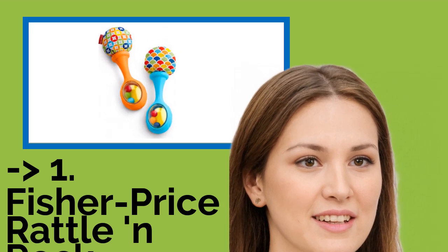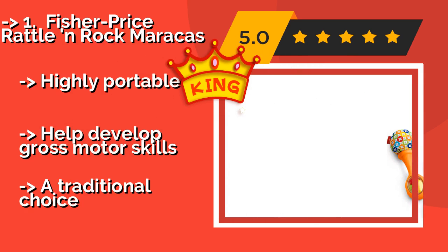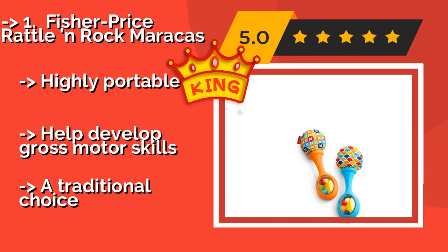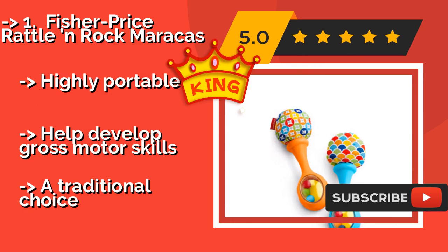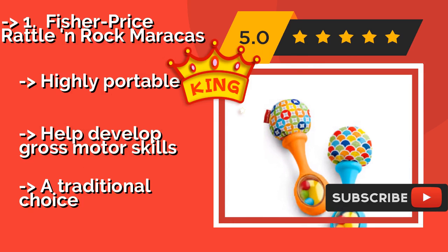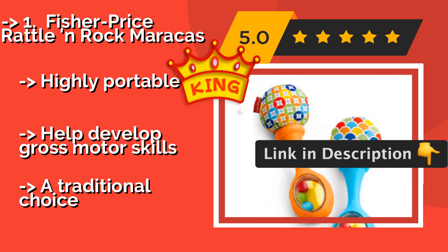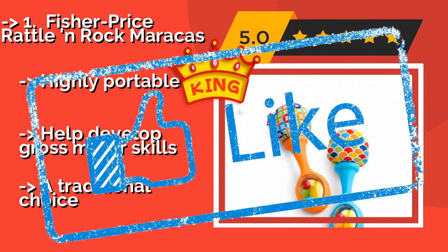Our best of best, the top product: Fisher Price Rattle and Rock Maracas. Cute, vivid, and eye-catching, the Fisher Price Rattle and Rock Maracas, around $6, are small enough for tiny hands to grasp and just busy enough to hold your little one's attention. You'll get two per order and can choose from several color options. Highly portable and they help develop gross motor skills. But it is a traditional choice.